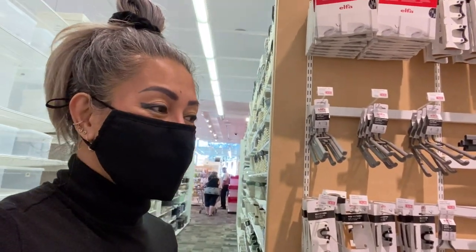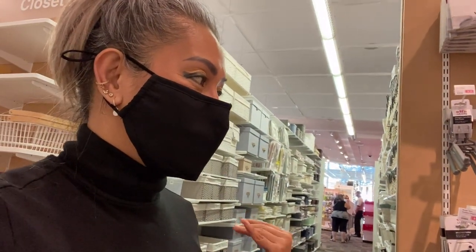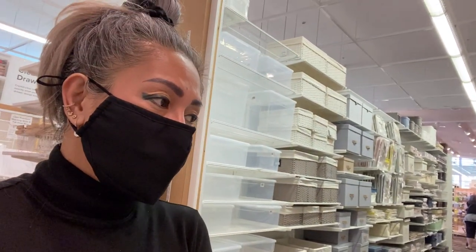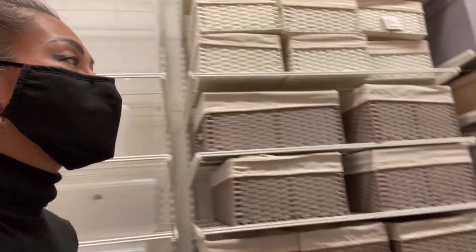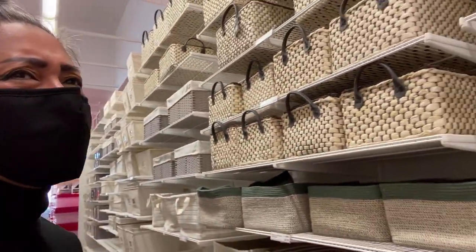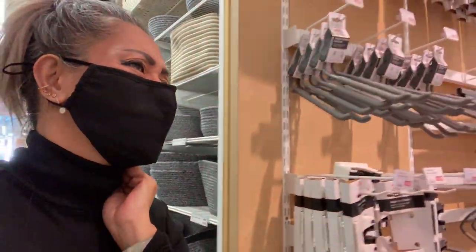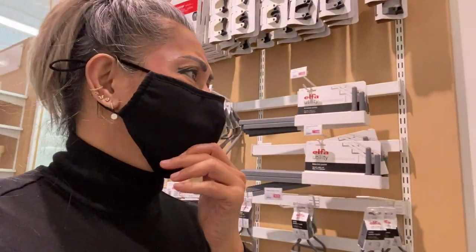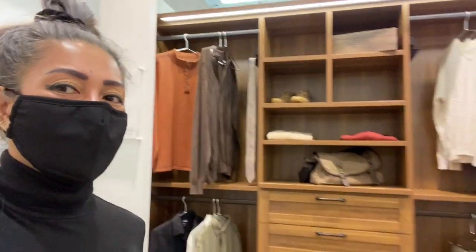One side of the closet is for my husband and one side is for me. He is done with his side, so now I'm thinking about what I will do with mine. I just want a minimal closet style — I don't want it to be too crowded.